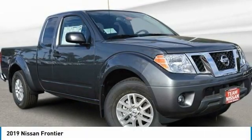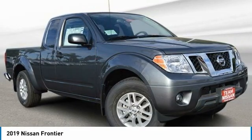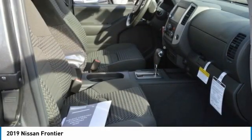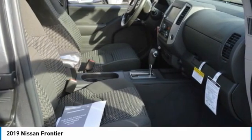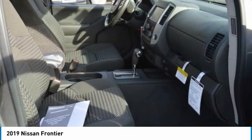Come test drive the 2019 Frontier. The Nissan Frontier offers a full-length, fully boxed frame for strength, serious off-road capabilities, and a five-star rating for side impact crash safety. The Frontier's interior comforts include cab versatility,